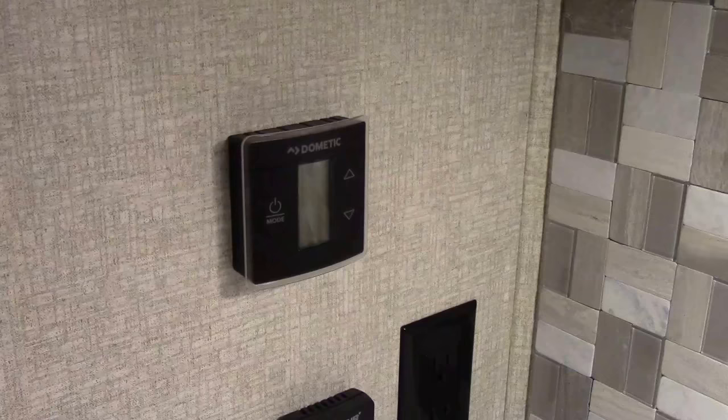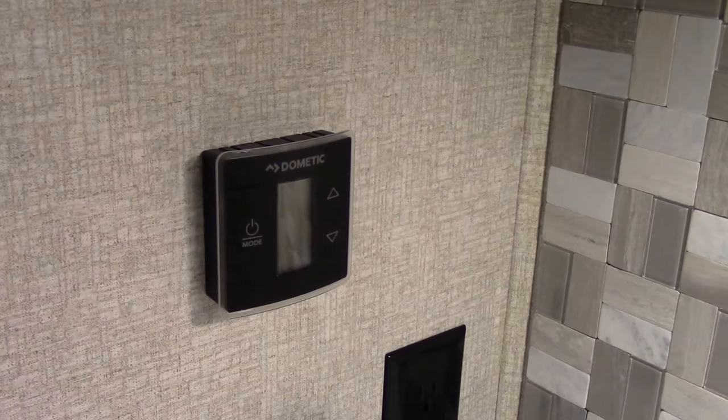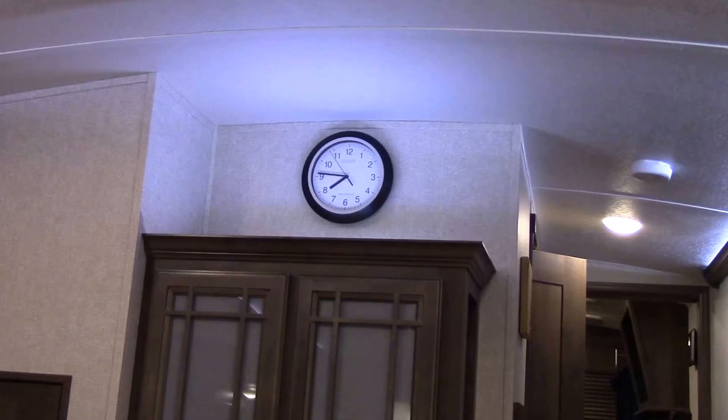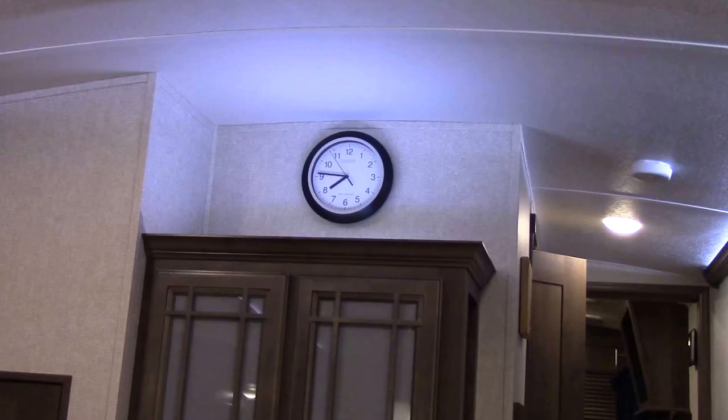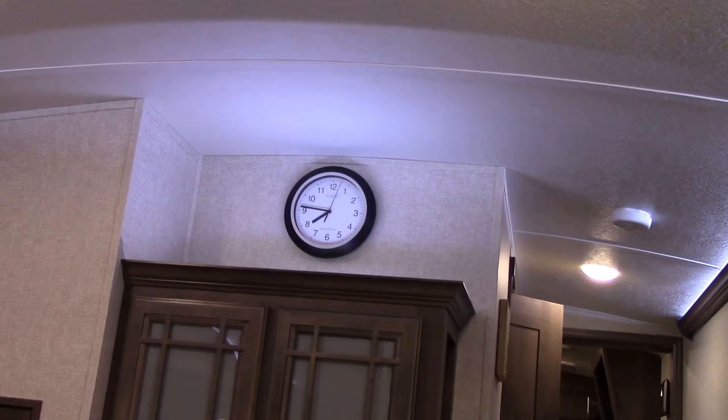Another modification I made is I removed both the thermostat in the kitchen and the one in the bedroom, and sealed the holes behind them in the wall, thus preventing any air flow within the wall. I also installed this atomic clock over the cabinet — atomic clocks are extremely convenient as they reset themselves depending on your location, which is great while you're traveling.